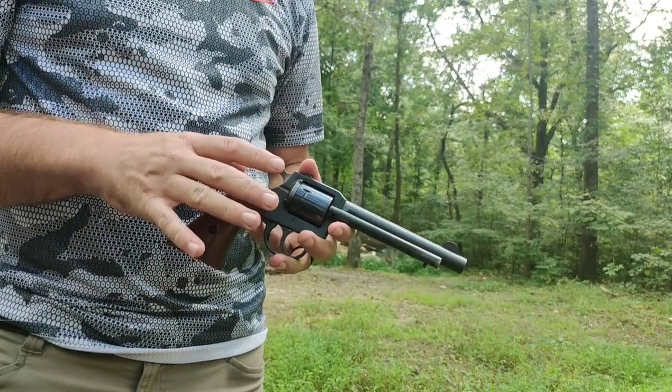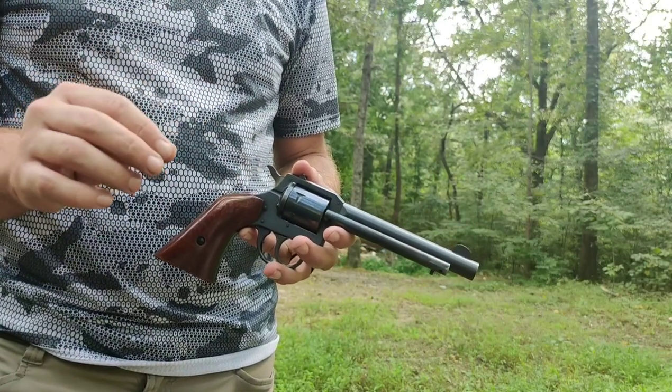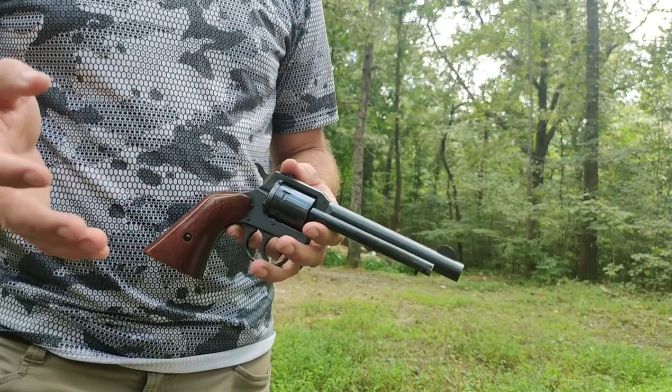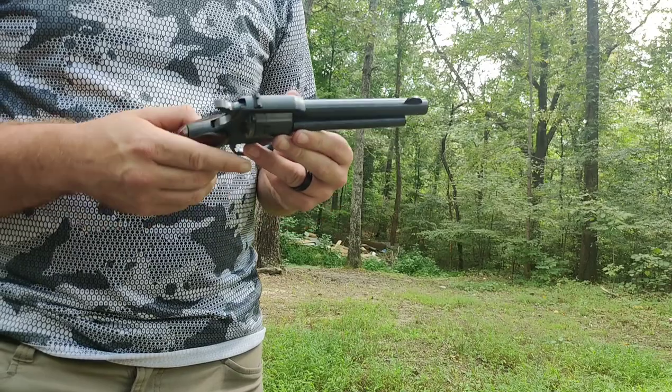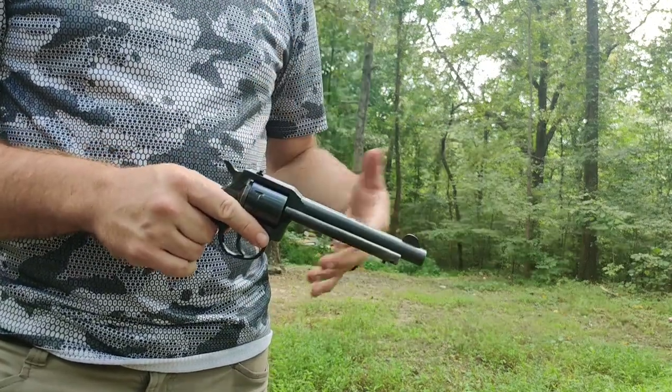From the information that I've read, they built this to compete with the Ruger Single Six because the Ruger Single Six was selling so good. Of course, just about anything Ruger over the years have always been top sellers. From what I've seen and what I know from this gun, just having it over the last year, I've had no problems out of it.